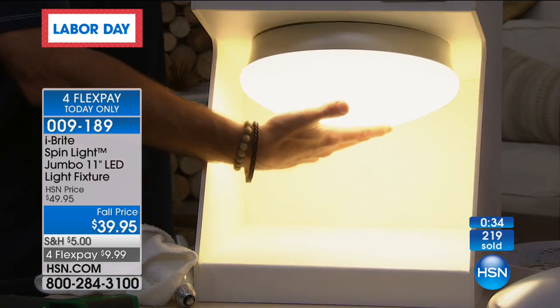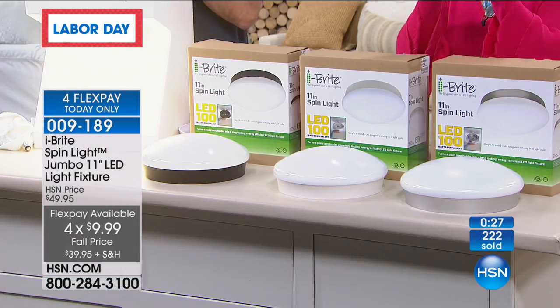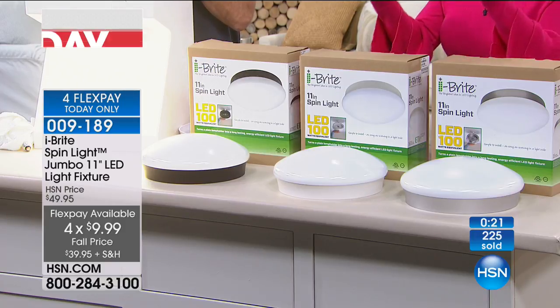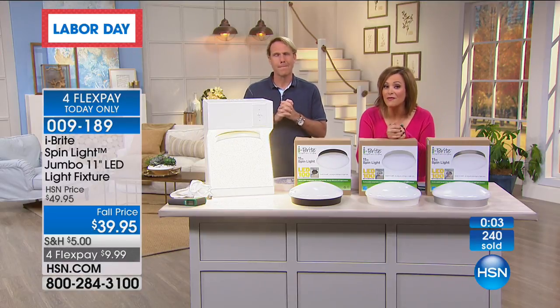Ten dollars on a credit card, so you should be buying more than one today. You know where you have those bare bulbs, where you need a light fixture to look finished and polished — this is as easy as screwing in a light bulb. That's why it's been such a phenomenon here at HSN. Item number 009189. All three colors still available. One more minute left in this presentation. When you think, Carrie — you'll never have to replace this for 45 years.